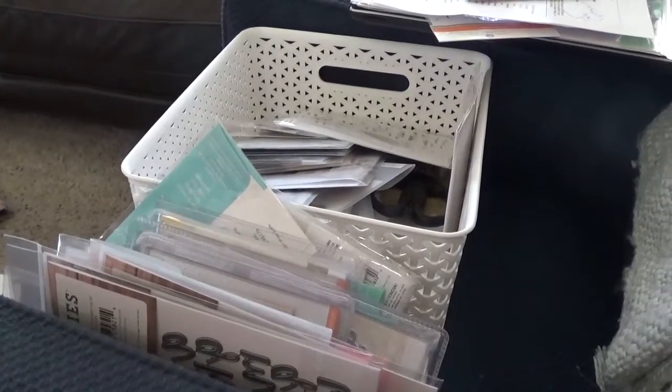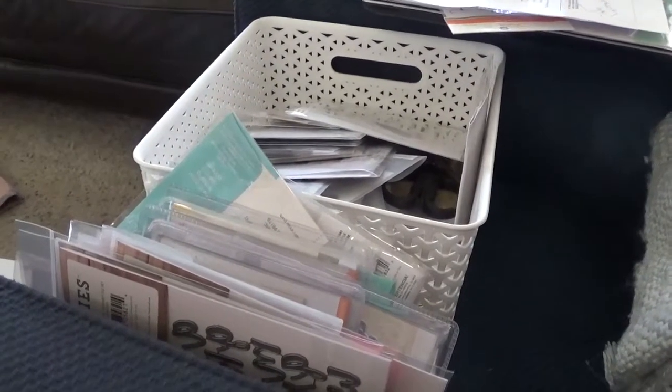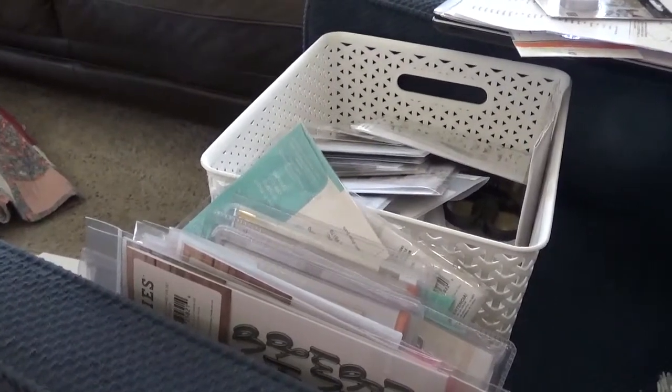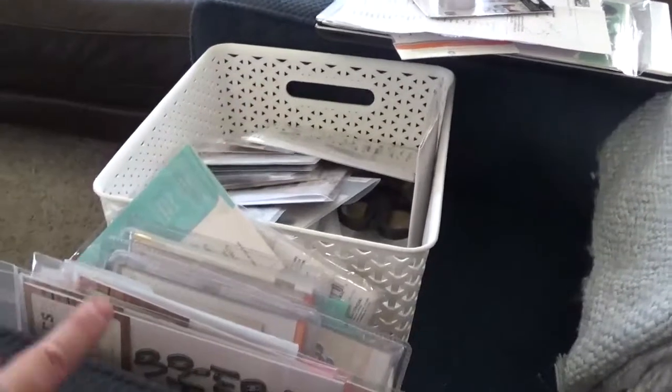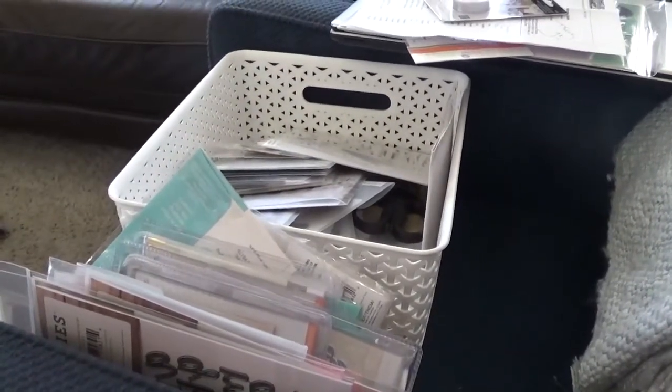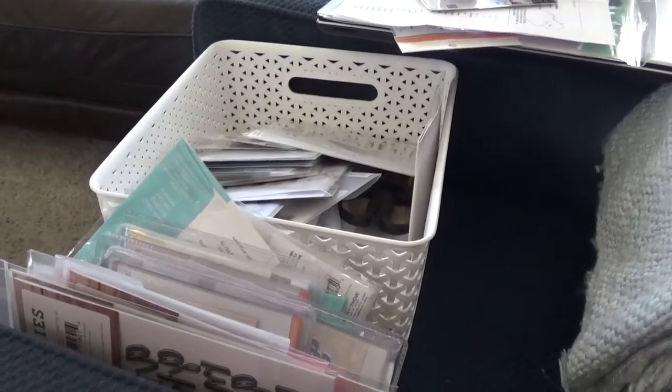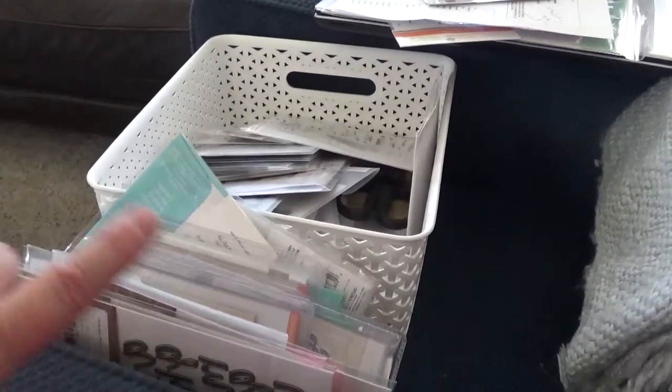Today is the weekend and I'm going to tackle this pile of stuff in my living room to start off with. This is all crafting-related stuff — yes, I am a crafter and I have way too much stuff, and it's a whole other story.